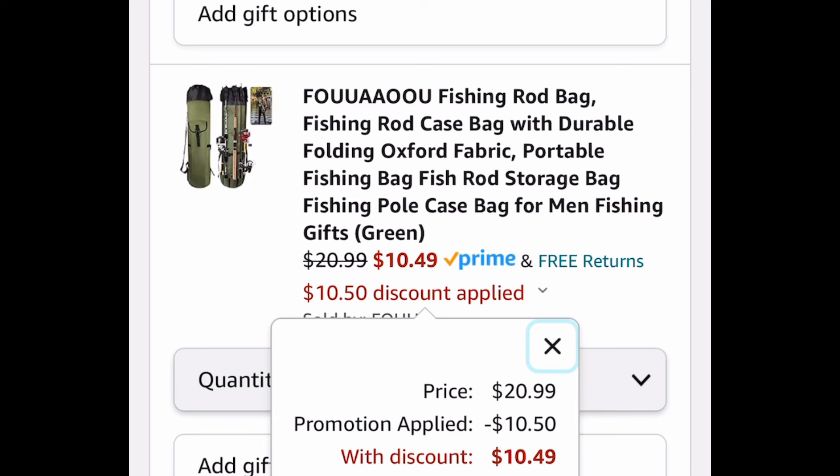As always, my lovelies, I hope these deals help. Now run, run, run! But hop on over to the comment section and let us know what you snagged.